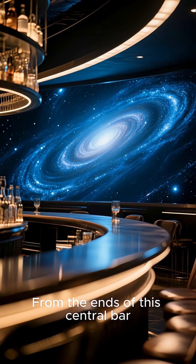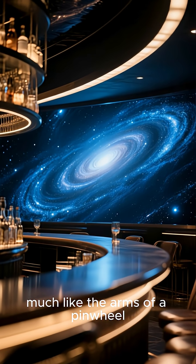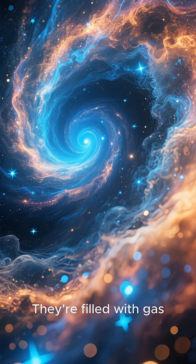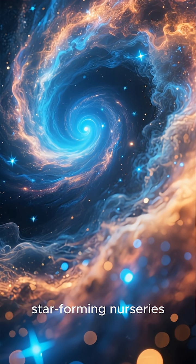From the ends of this central bar, several major spiral arms sweep outwards, much like the arms of a pinwheel. These arms are where the action is — they're filled with gas, dust, and brilliant young blue stars, making them the galaxy's primary star-forming nurseries.